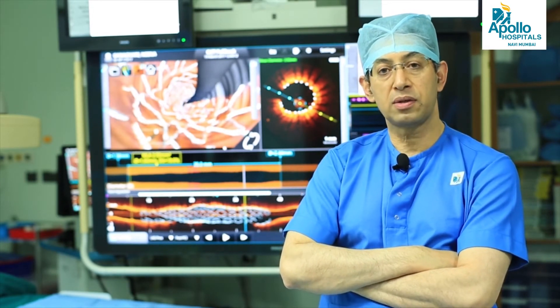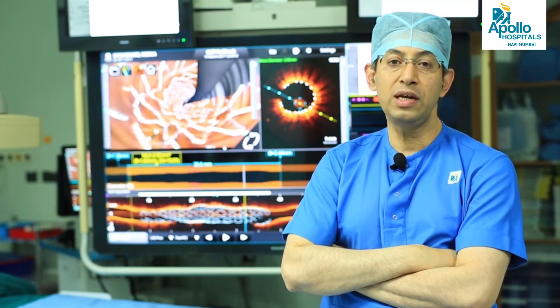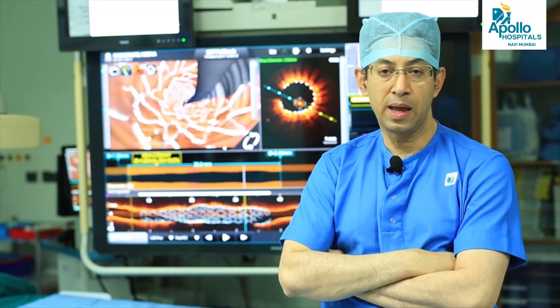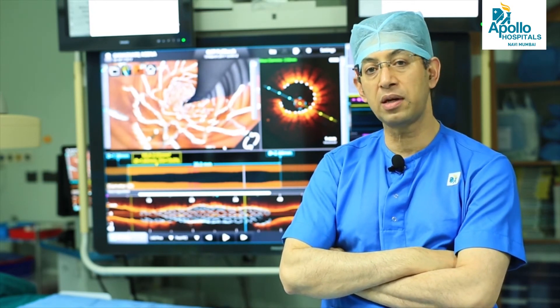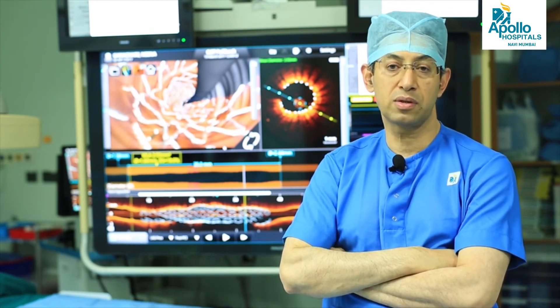There have been many studies to find out if this technology has really helped patients. The studies incorporated 3DOCT guidance during the procedure for some patients but not others, and we followed up these patients for one, two, three, four, or five years. It was very clear that patients who underwent angioplasty and stenting with guidance from 3DOCT did better in terms of number of deaths, re-narrowing, re-blockages, re-admissions, and need for re-procedure.